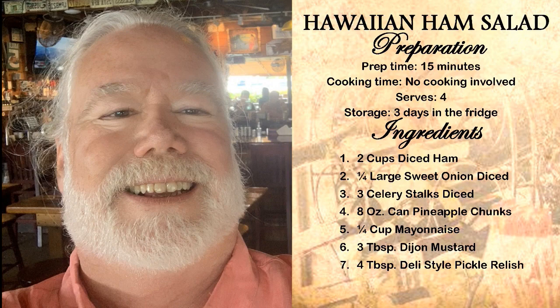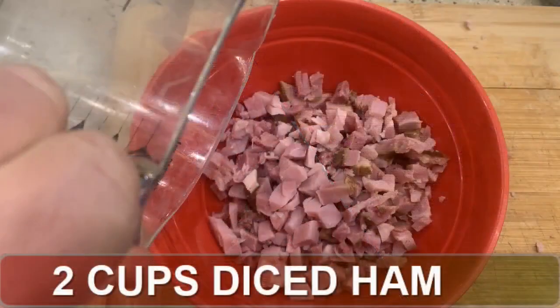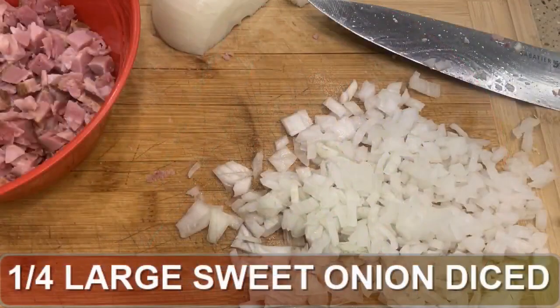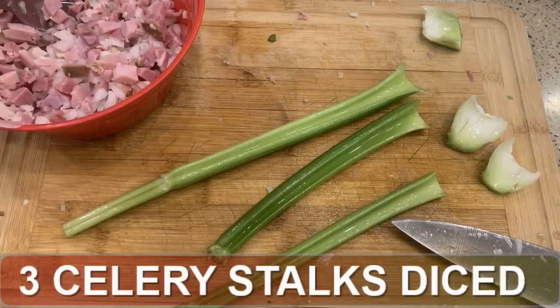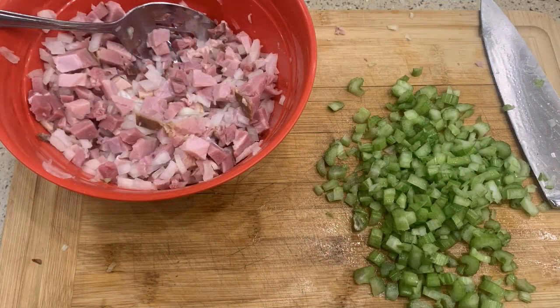We're going to dice the ham into about quarter-inch pieces. Measure that out and put it into a mixing bowl. Next up is the onion — again, dice that into about quarter-inch pieces and add that to the mixing bowl. Mix that up. Next comes the celery. Cut off that white end and dice it up, then throw that in the mixing bowl and stir.